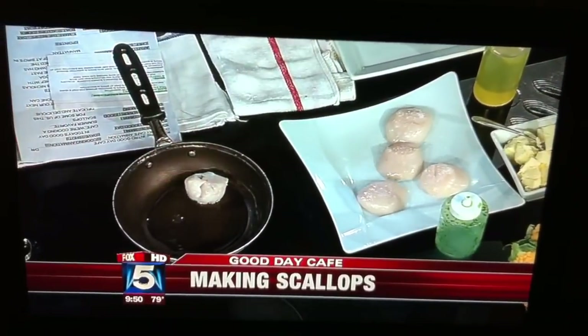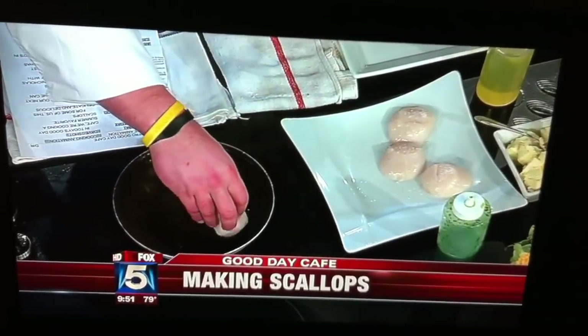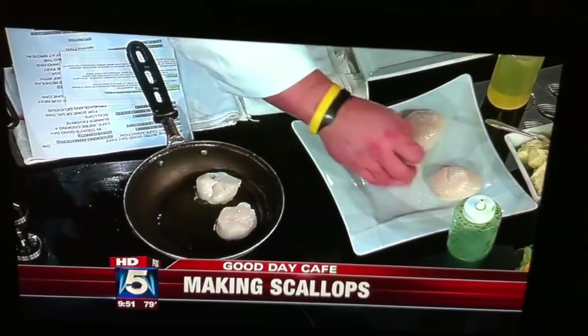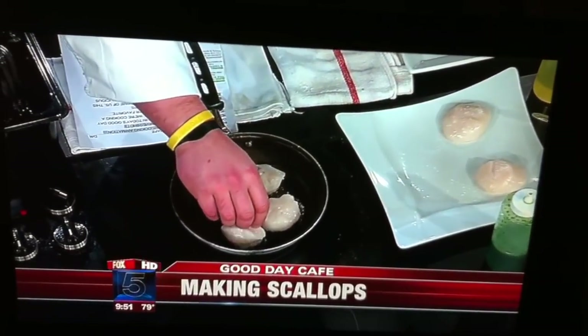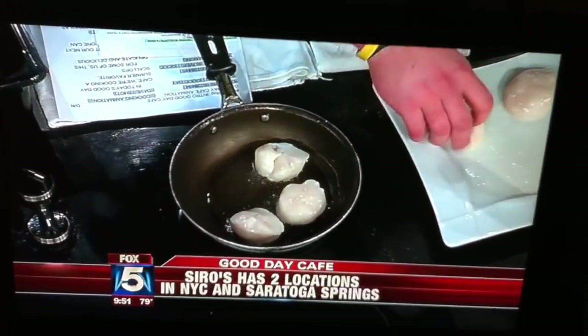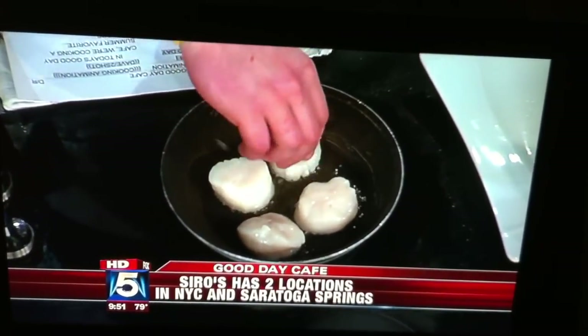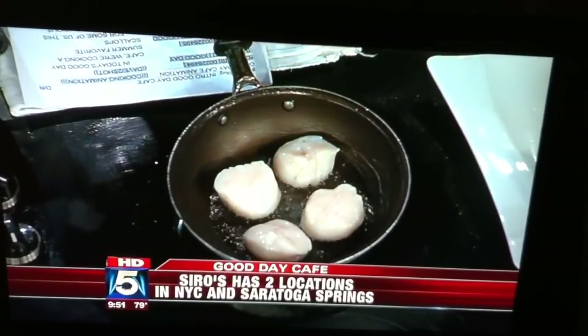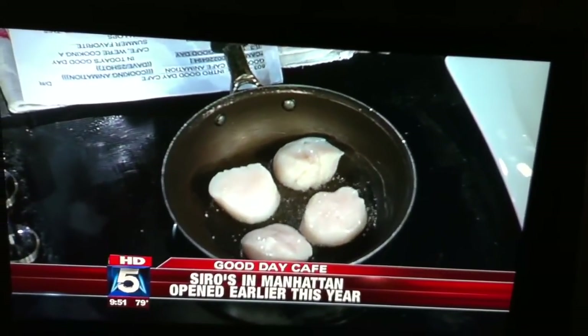Listen to that sound. Those are huge scallops — yes, they are. These are U-10 dayboat scallops. How long have you been working with Ciro's? About six years, mostly under the guidance of Tom Dillon, who is a great mentor to me, and his son Brady Dillon. We were just reading on Page Six that Bobby Flay was in your place. Yeah, we see him a lot — Bobby has horses, so he races up there and he loves Ciro's.